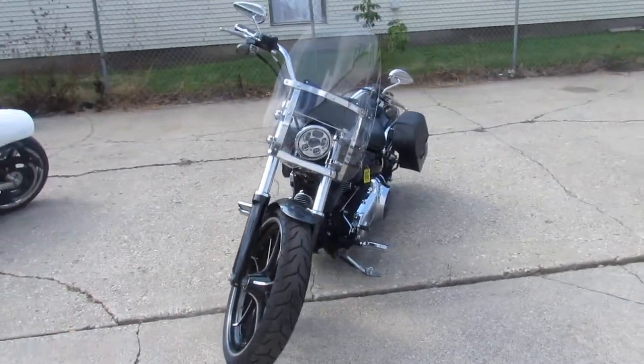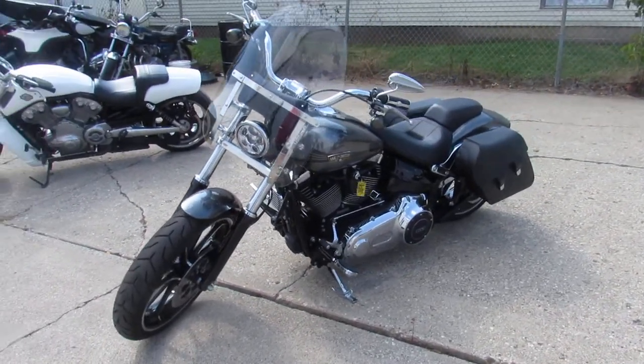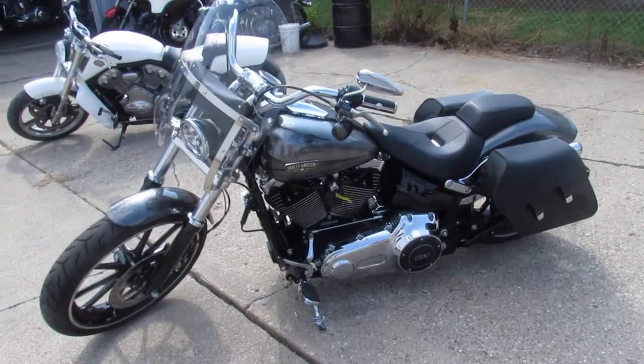This is the one. Sharp Breakout guys — runs strong, Screamin' Eagle Intake, fancy Heinz Exhaust, just serviced at the dealership and ready for the road.